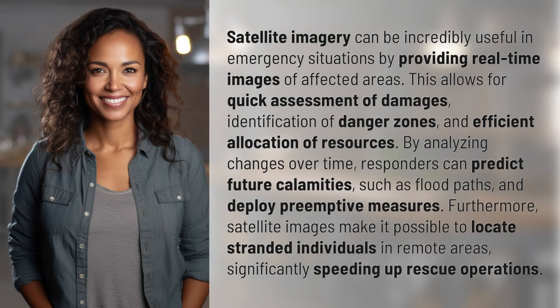Satellite imagery can be incredibly useful in emergency situations by providing real-time images of affected areas. This allows for quick assessment of damages, identification of danger zones, and efficient allocation of resources.